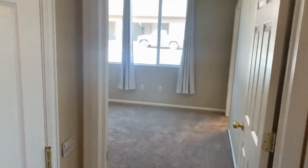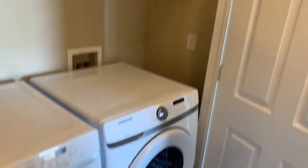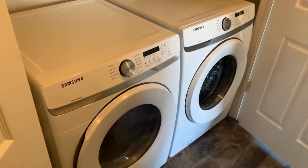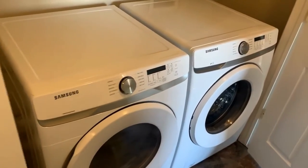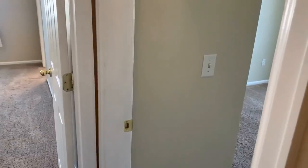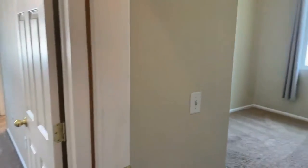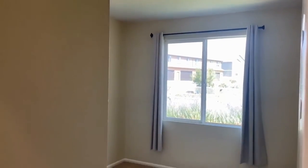Here are newer Samsung washer and dryer that are included with the property, which is a nice feature. Across the hall from the washer and dryer is bedroom number one — carpeted with a really good-sized window.